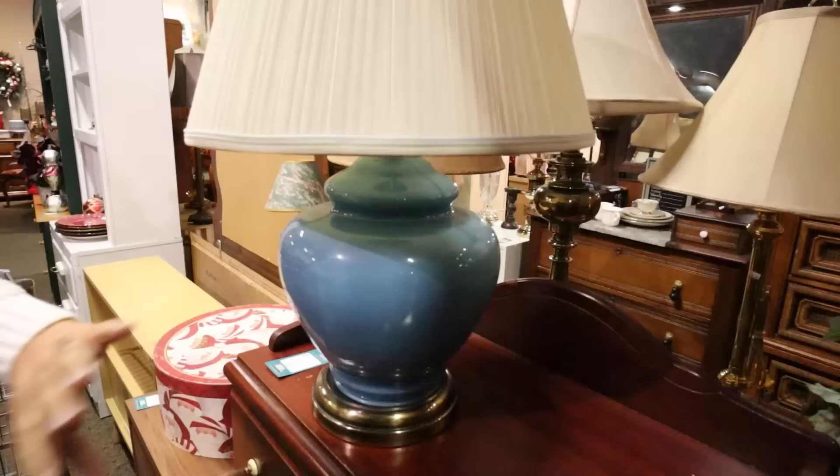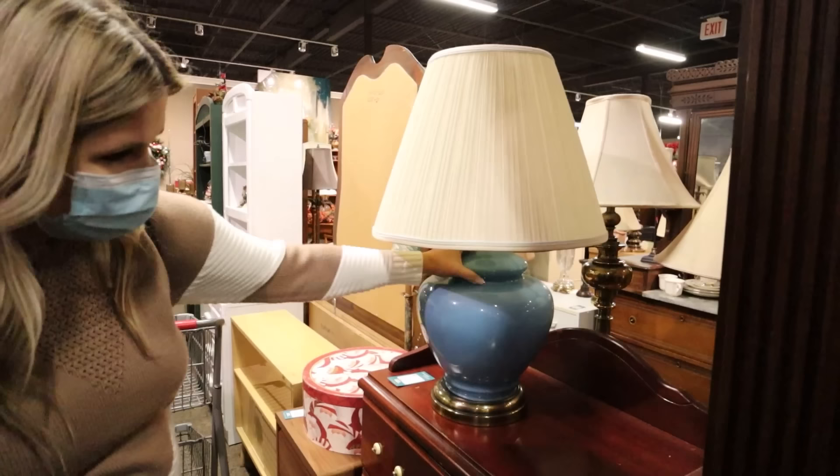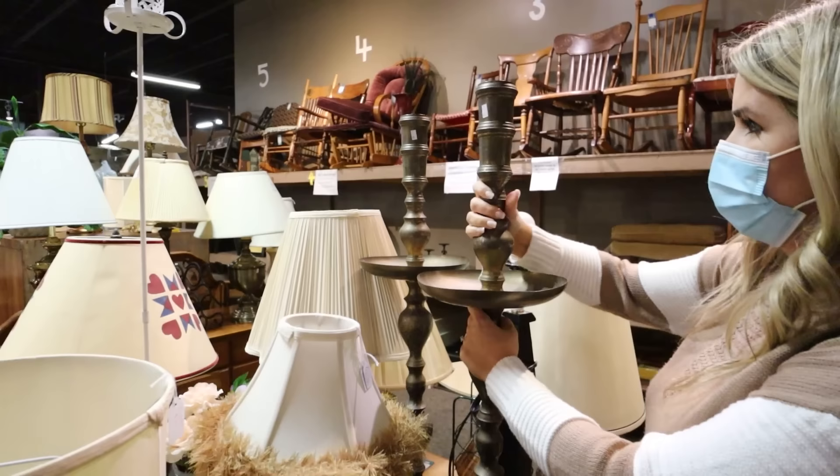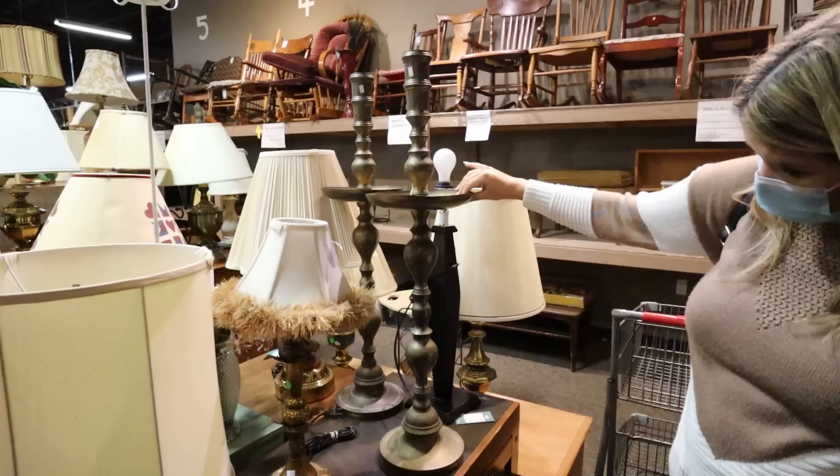I've seen a lot of lamps in this shape — it's $9. You could definitely repaint it, maybe spray it black or a tan or cream color. These are some big metal candle stands, priced at $24 each. You could take off the center area and have some really nice big candle stands.